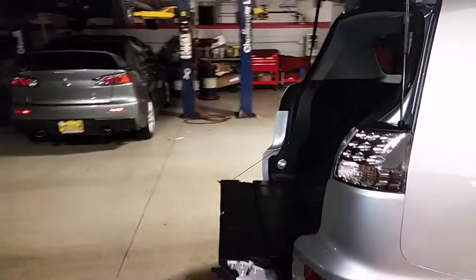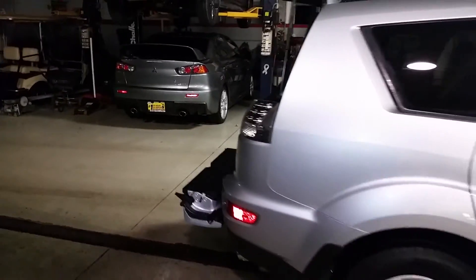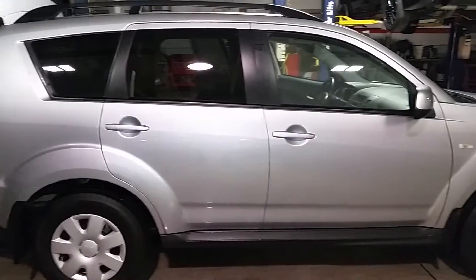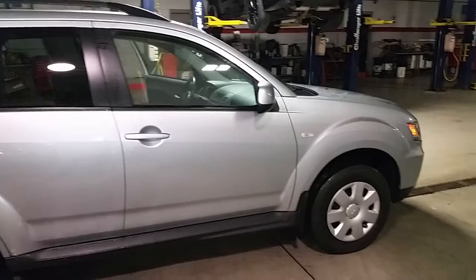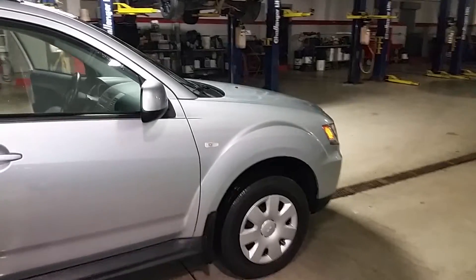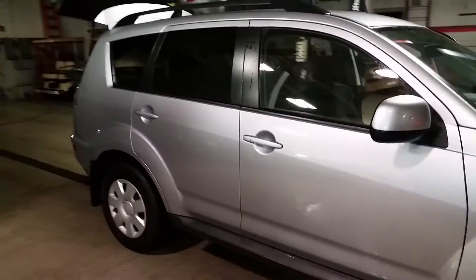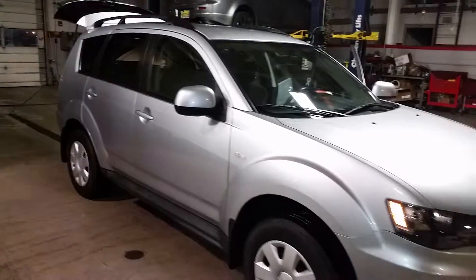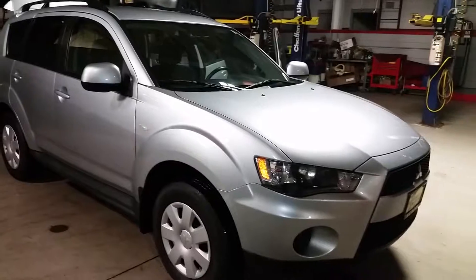Again, the exterior is silver with the black interior. Any questions, Amy, please do not hesitate to give me a call at 630-898-6000. Once again, George from Max Matts World Mitsubishi, here with the 2011 Mitsubishi Outlander with only 31,000 miles — thank you.